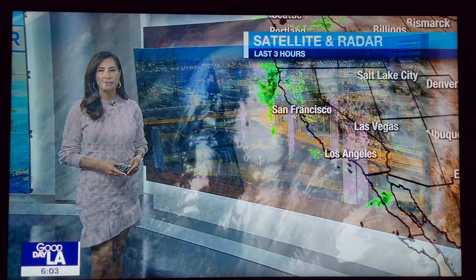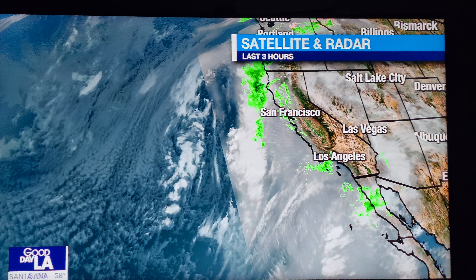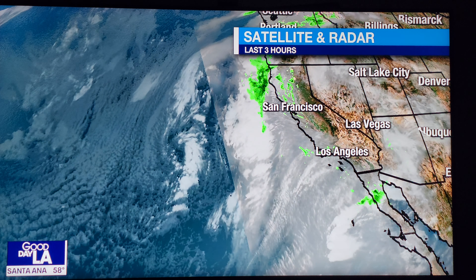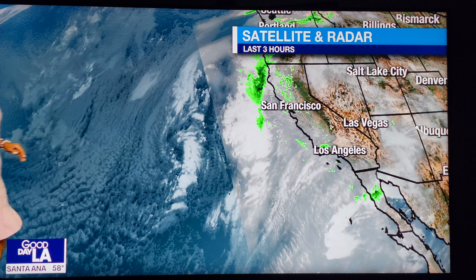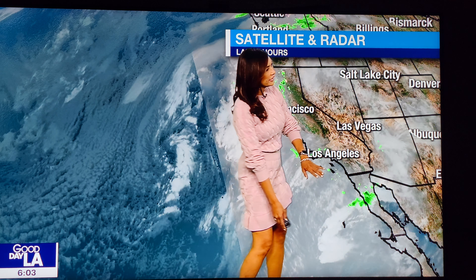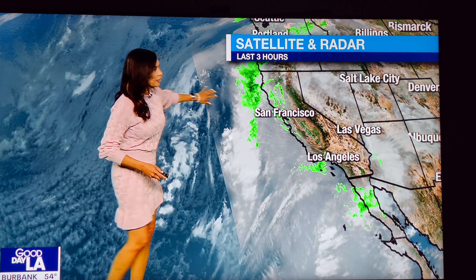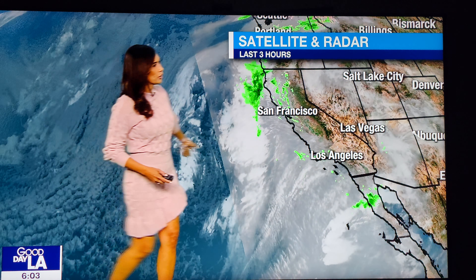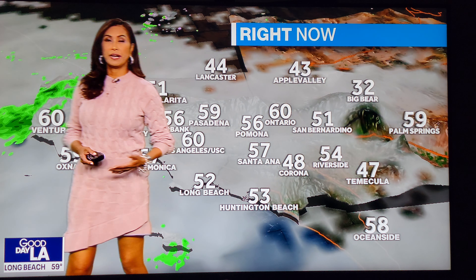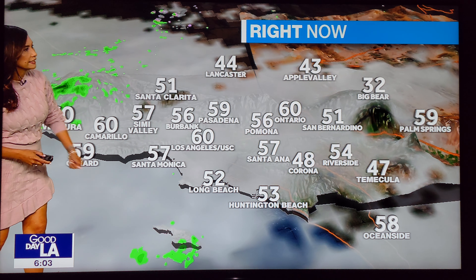Good morning to you on this hump day Wednesday. The showers are showing up on the radar now, but this very slow-moving storm system is not going to give us the bulk of the rain, not just yet anyway. We're tapping into kind of the appetizer for the main area of low pressure, which is still offshore. But we're definitely picking up some of that light moisture activity, that shower activity mainly over Ventura County, some just off the coast near Catalina.